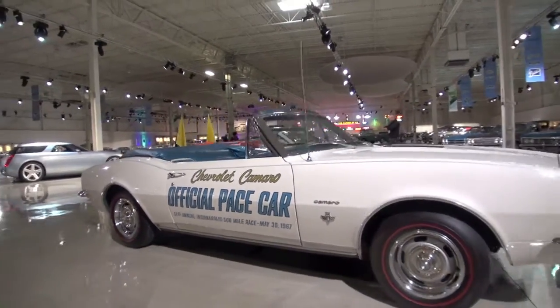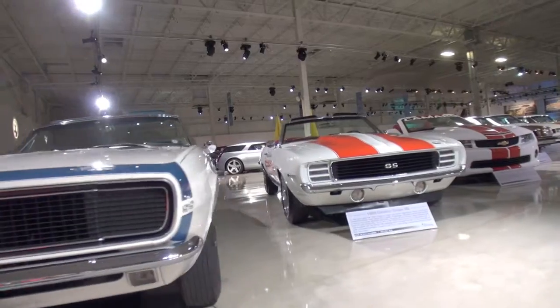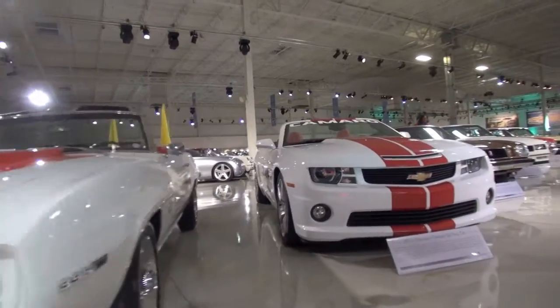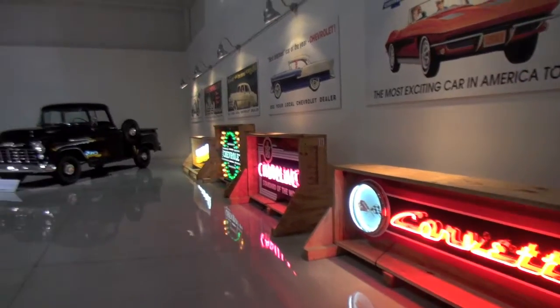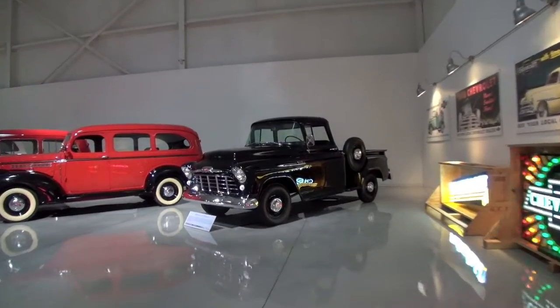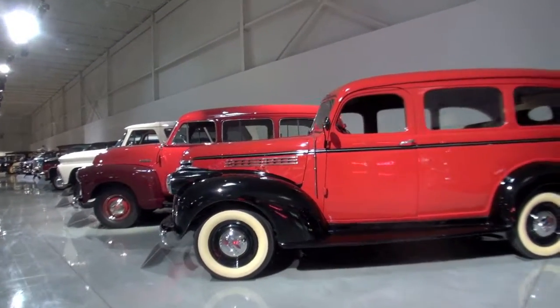Right now the collection runs around 450. It ebbs up and sometimes it ebbs down, but right now it's around 450 and that's where we like to keep it. On the floor we usually have about 165 of those vehicles. So when cars get called to show, or to be lent to other museums, or they're going to be gone for a while, we'll just pull from the inventory and fill that hole in our spot on the floor.